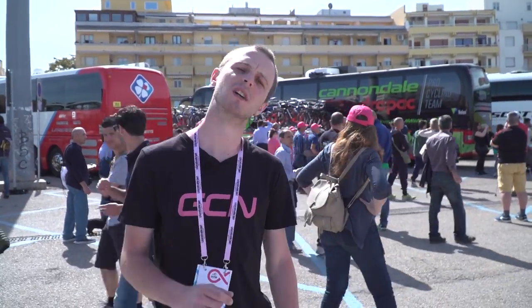It's the morning of the first stage of the 2017 Giro d'Italia. We're gonna check out some tech here at the start, and there's also been a bunch of very cool tech in the run-up to the race. Let's go and have a look.